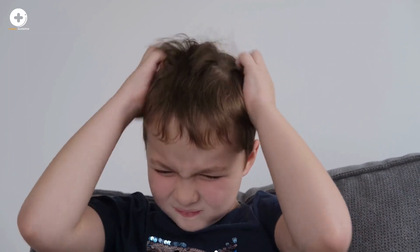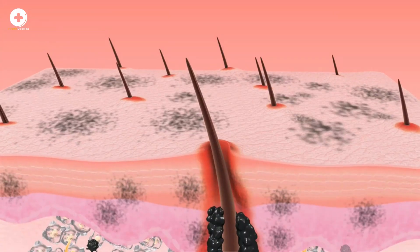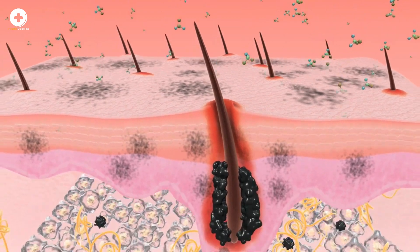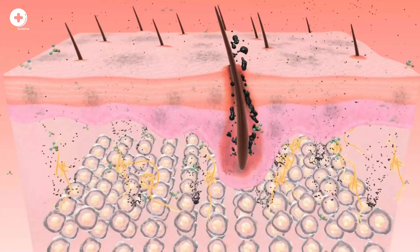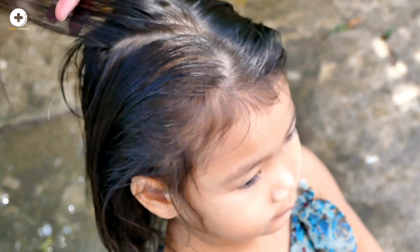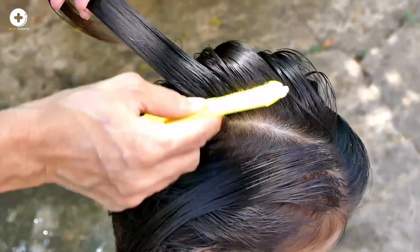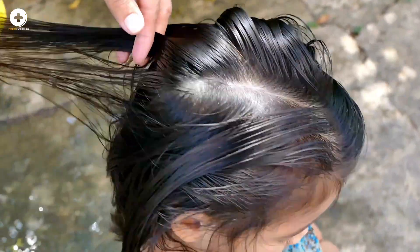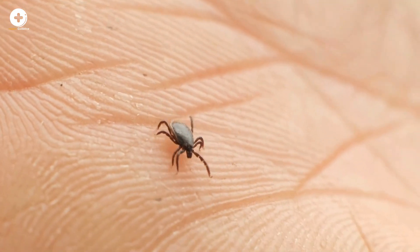Head lice are a common health condition, especially in children. These stubborn insects may be difficult to remove from the hair and can be quite contagious. Symptoms of head lice include visible detection of lice in the hair and an itching, tingling, or tickling sensation on the scalp. Lice are parasitic insects that need a host to provide nourishment, forming a parasitic relationship with humans and feeding on blood from the scalp.